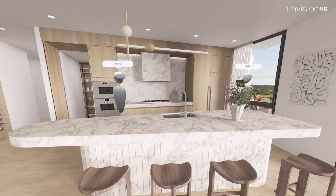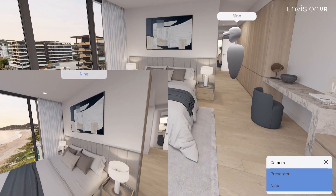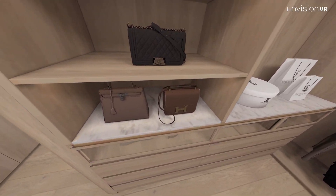As the developer and the builder, we've been able to utilise it in many facets. We've had our agents using it to display the project and the property from a sales point of view. We've also been able to utilise it with our construction team so that they can inherently understand the finishes and the walkthrough.